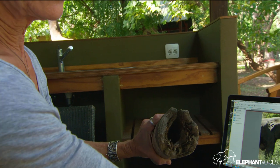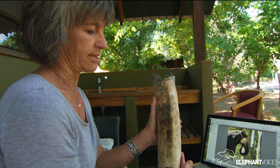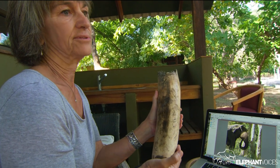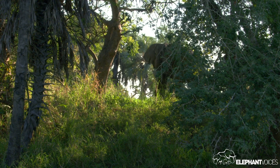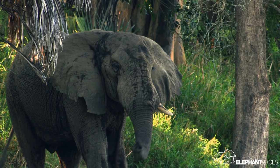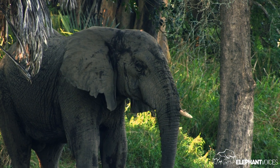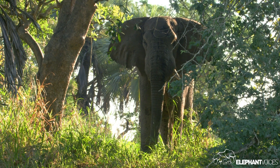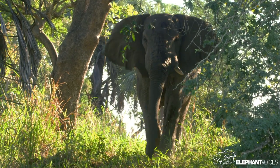I know from experience that elephants will pick up bones, but particularly tusks. And I have no doubt that an elephant found this in the forest somewhere, carried it, and just happened to drop it on this road. So we know this is not from a poached elephant because we know the elephant is still alive. We know which elephant this came from, and we know it wasn't cut off — it's a natural break.